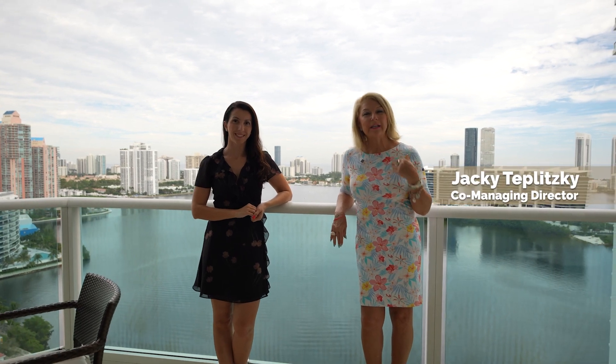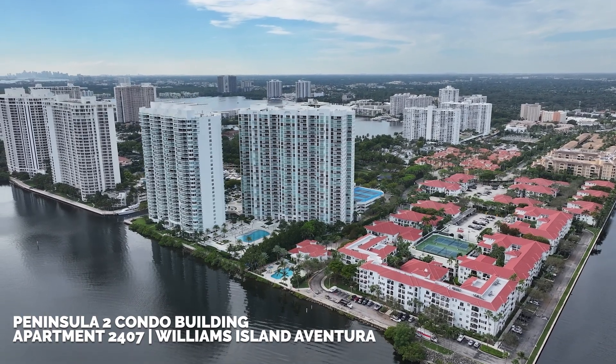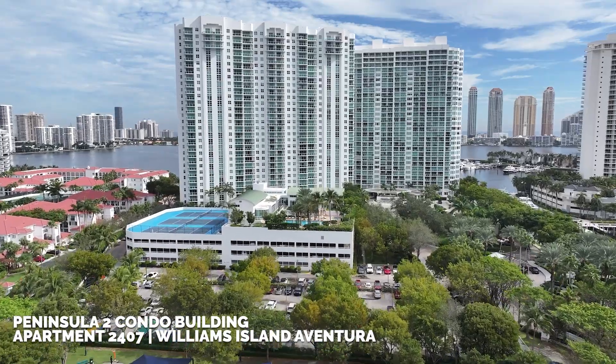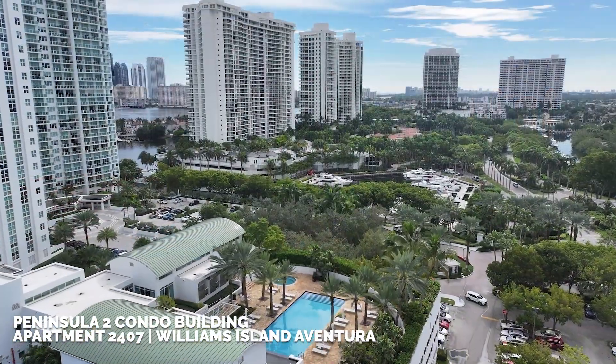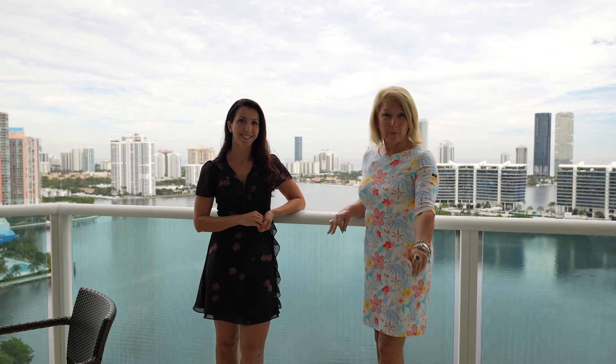Hello everyone, I'm Jackie Teplitsky, co-managing director of the Teplitsky Dunair team at Douglas Salomon. And I'm Alexandra Zayden, senior associate at the Teplitsky Dunair team at Douglas Salomon. We are at Peninsula 2 condo building, apartment 2407 in Williams Island, Aventura. This is an unbelievable apartment and stay tuned because we are going to show you around.